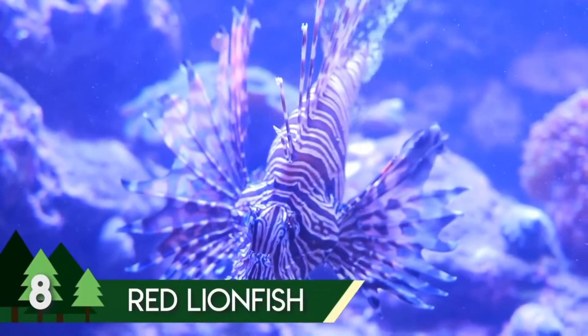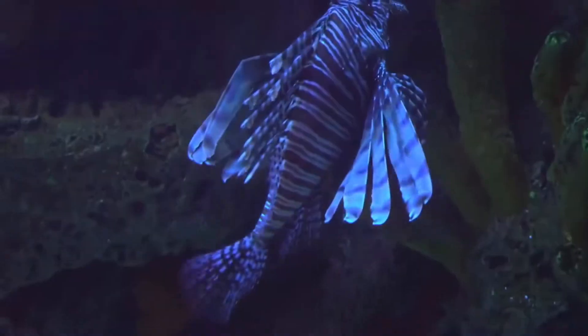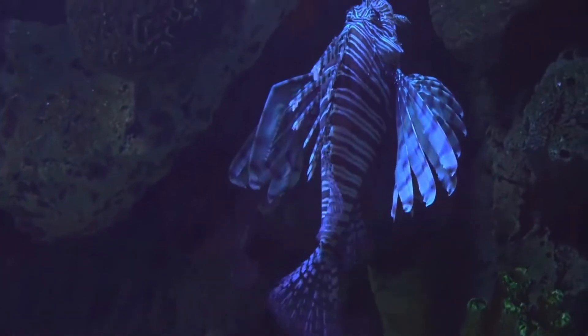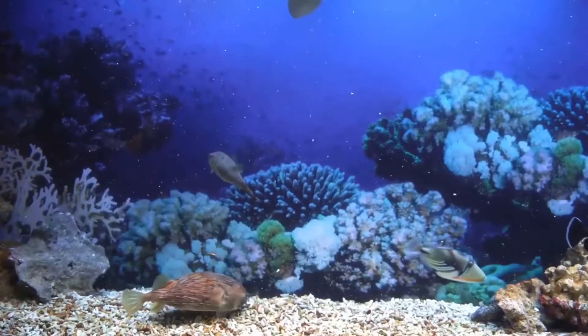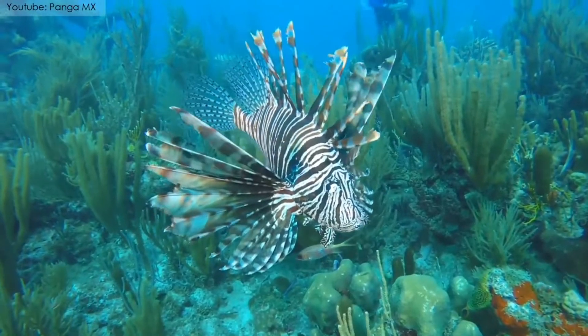One of the most venomous coral reef fish in the world is the Red Lionfish. It is normally found in the Indo-Pacific waters but has now become a very serious problem in the Caribbean Sea as well as the eastern coast of the United States.